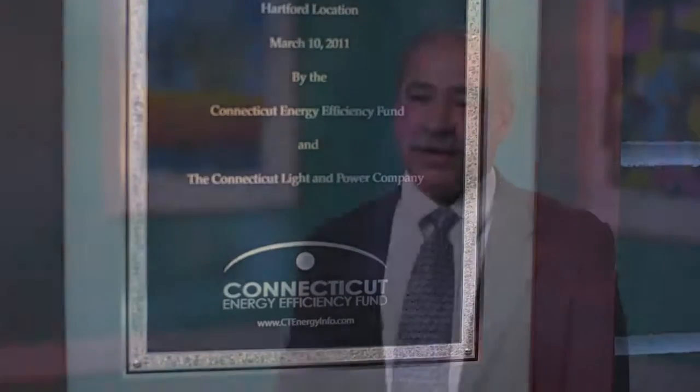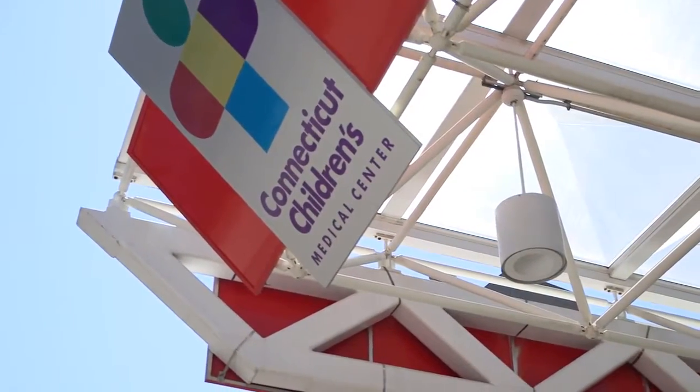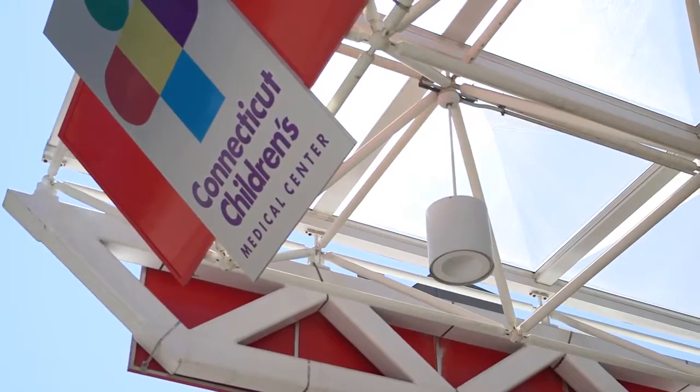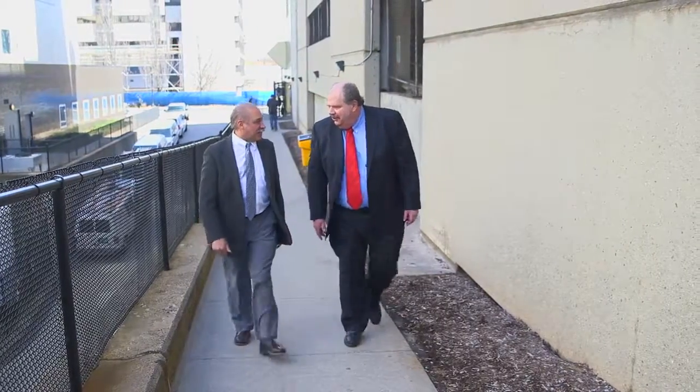Since hospitals can't turn their systems off, they need to be able to control them as effectively as possible. The support from Energize Connecticut funds makes these controls projects more financially viable. That way, the facilities managers can cut operating costs and get to the core business of taking care of children.